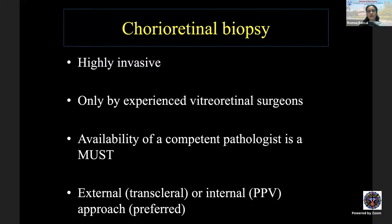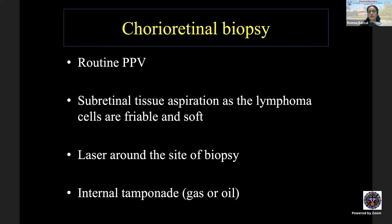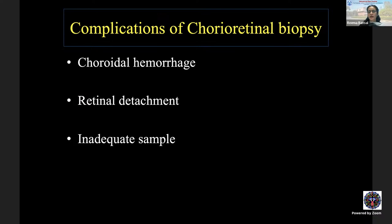Chorioretinal biopsy is a highly invasive procedure, to be performed only by experienced vitreoretinal surgeons with a competent pathologist available. It can be done by a transcleral external approach or a vitrectomy internal approach, with the internal approach much preferred. Routine vitrectomy is performed; subretinal tissue aspiration is done since lymphoma cells are friable and soft. Laser is applied around the biopsy site followed by internal tamponade with gas or oil. Complications include choroidal hemorrhage or retinal detachment, and meticulous planning is essential.